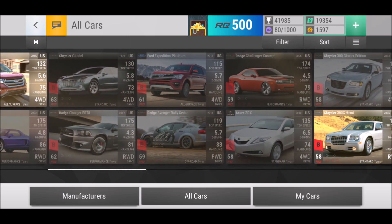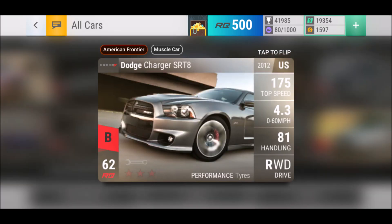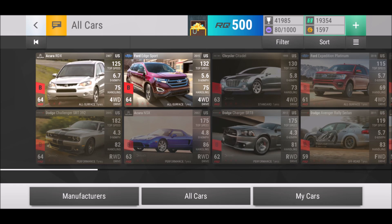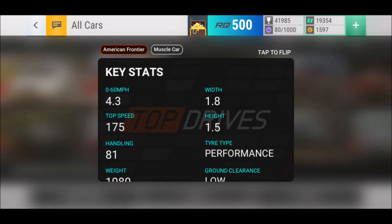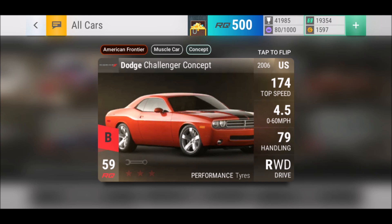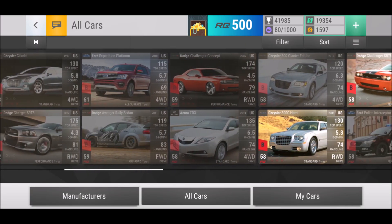If you don't have the SRT 392 and still want to build a muscle car from that section, you do have choices. We have the Dodge Challenger Concept and the Dodge Challenger SRT 8, which could be somewhat competitive. I would not recommend fusing too many super rares into those cars as long as you don't have the SRT 392, because that one wins everything against them. The American Frontier Muscle Clan Concept has an extra tag, giving it a small advantage, but the SRT 392 wins on almost anything against those guys.